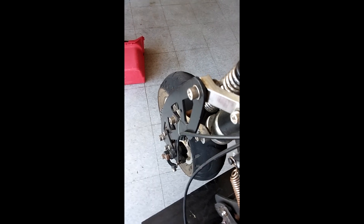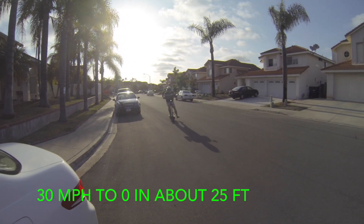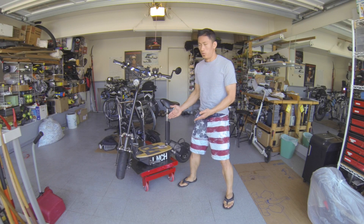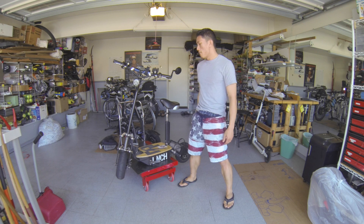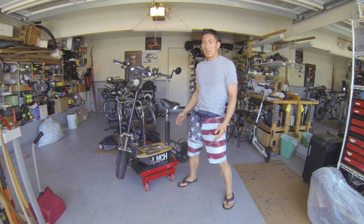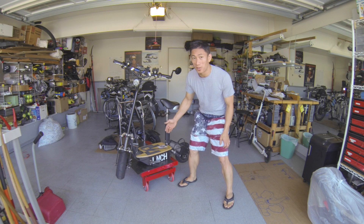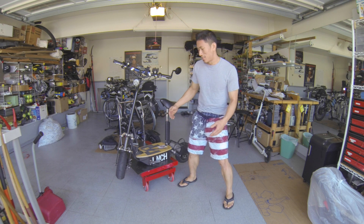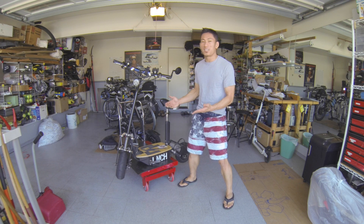Brakes are still functioning just fine — stopping power is about 25 feet to stop from 30 miles per hour. Is this the perfect scooter? No, it's far from perfect. But just like anything else out there it has problems. But if you ask me, is it worth spending $1,500 of your hard earned money on this? The answer is an emphatic yes. For under $2,000, this is the best scooter on the market.